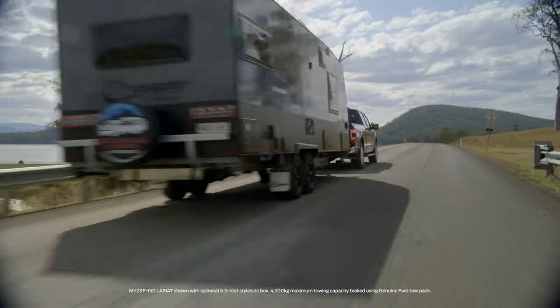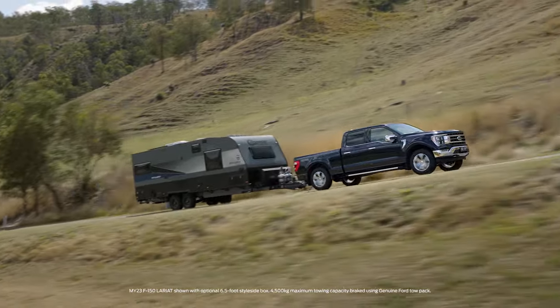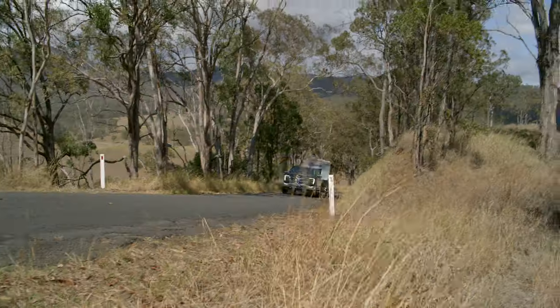The big thing about the F-150 is not that it can tow 4.5 tonnes, it's just that it does it so effortlessly. You've got the refined power of the 3.5 litre V6 and the sophisticated 10-speed auto as found in the Mustang. So even with a lot of weight on the back, you never really feel like it's reaching for a gear.